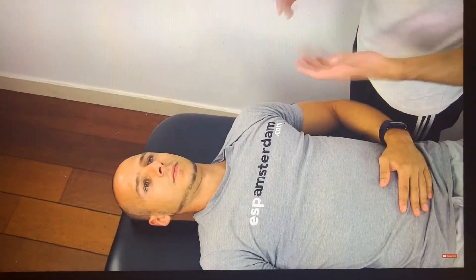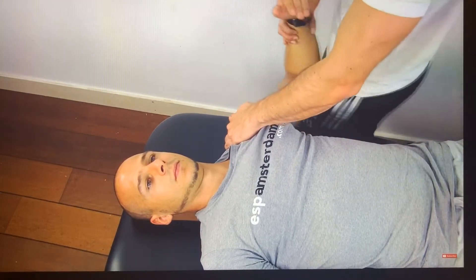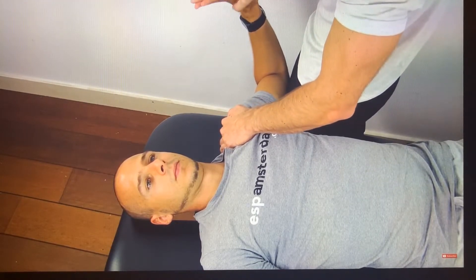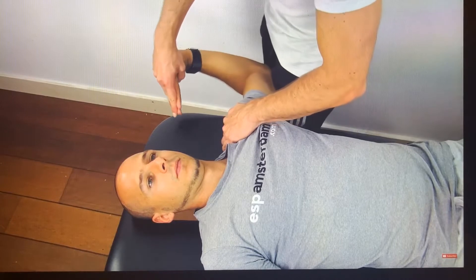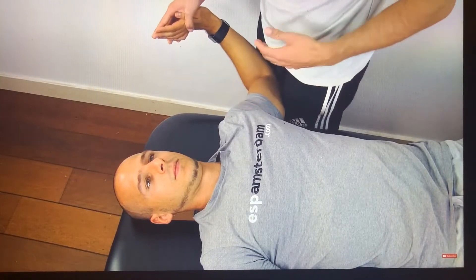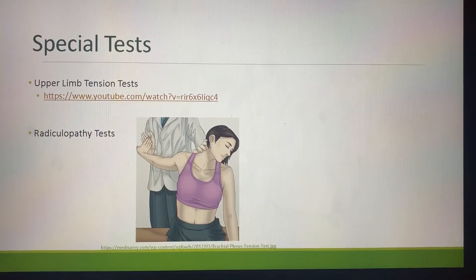The ULTT-D is designed to put stress on the ulnar nerve as well as the nerve roots C8 and T1. First depress your patient's shoulder, bring his arm to 90 degrees of abduction, pronate his forearm, extend his fingers and wrist, go into lateral rotation of the shoulder, and then slowly bring his fingers towards his ear until symptoms are provoked. You can aggravate this test by asking your patient to flex his neck into the opposite direction. You'll see a lot of similarities in all four tests with the lateral bending of the neck.